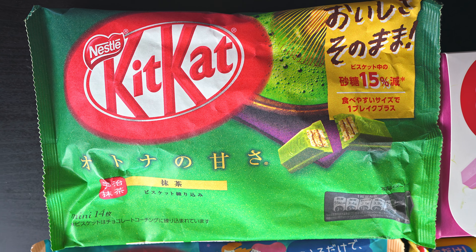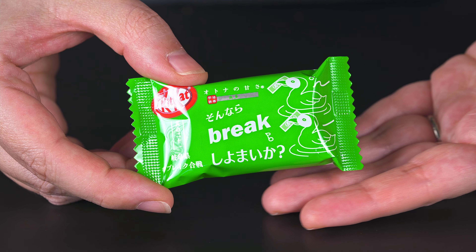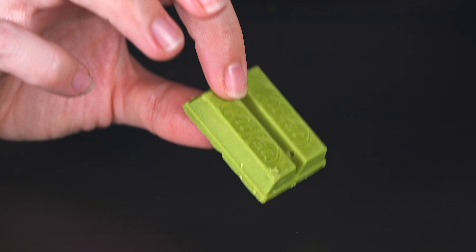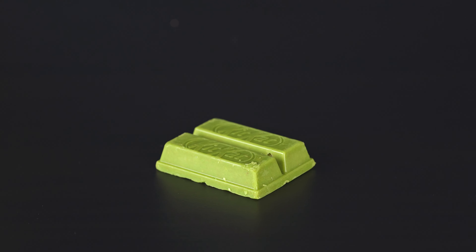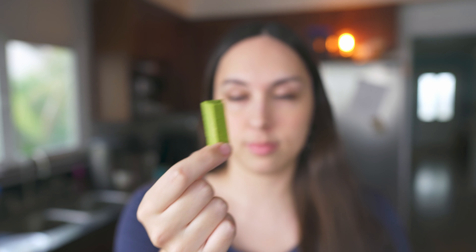Next up, we have matcha. This is the most common Japanese Kit Kat flavor that you can find in the US, and everybody always really loves matcha. I don't blame them. So let's try them. It's very olive green.